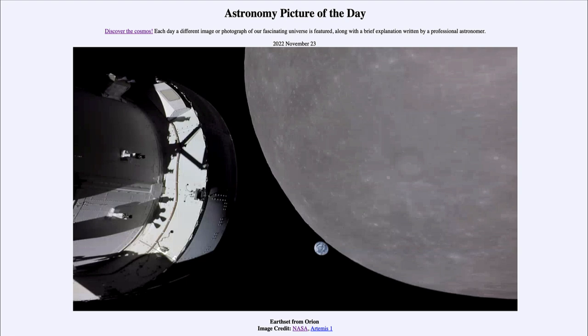The large object is our moon, and that is what we are exploring here with the Orion craft. And of course, just off to the limb, we see our Earth off in the distance.